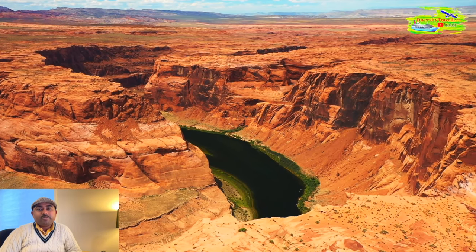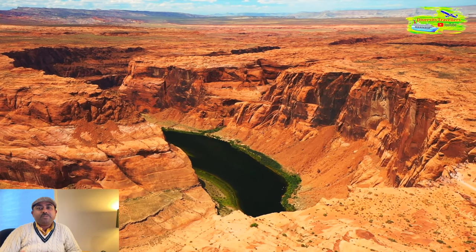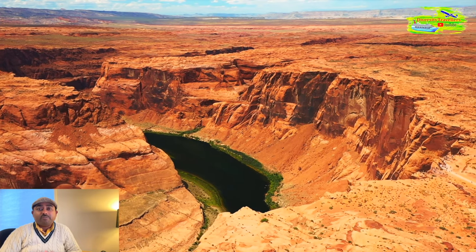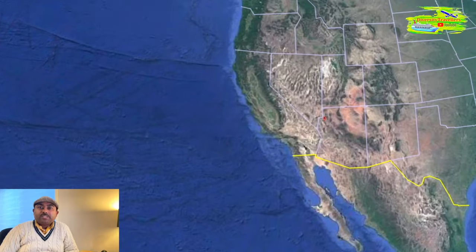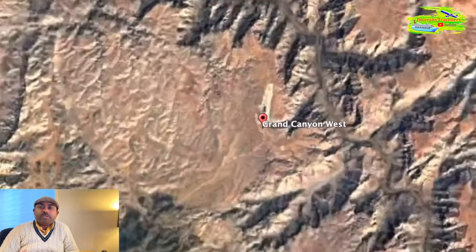Hello friends, welcome to another episode of our US series. In this episode, we will take you to the West Rim of the Grand Canyon, the natural wonder of this extraordinary world. From Las Vegas one morning, we went on a day trip to the West Rim of the Grand Canyon.